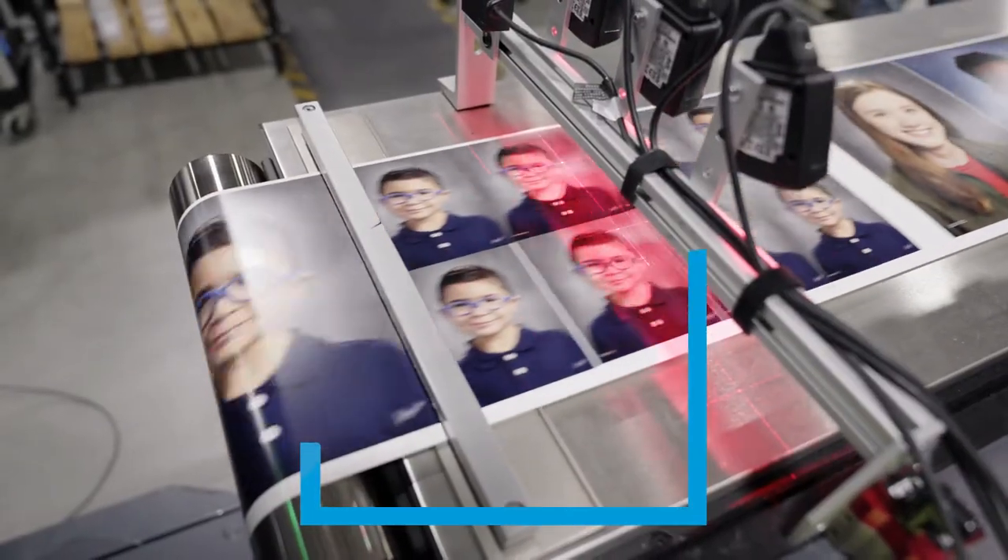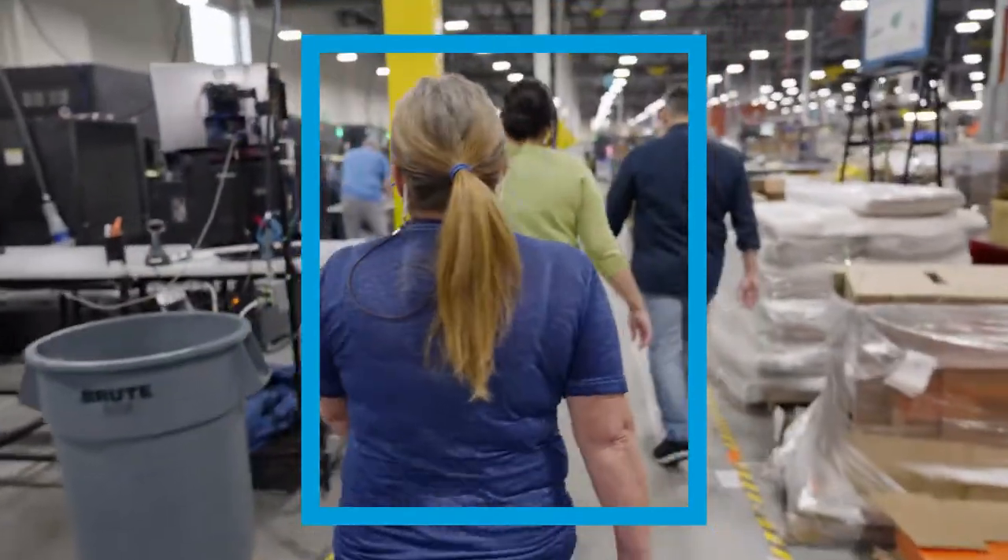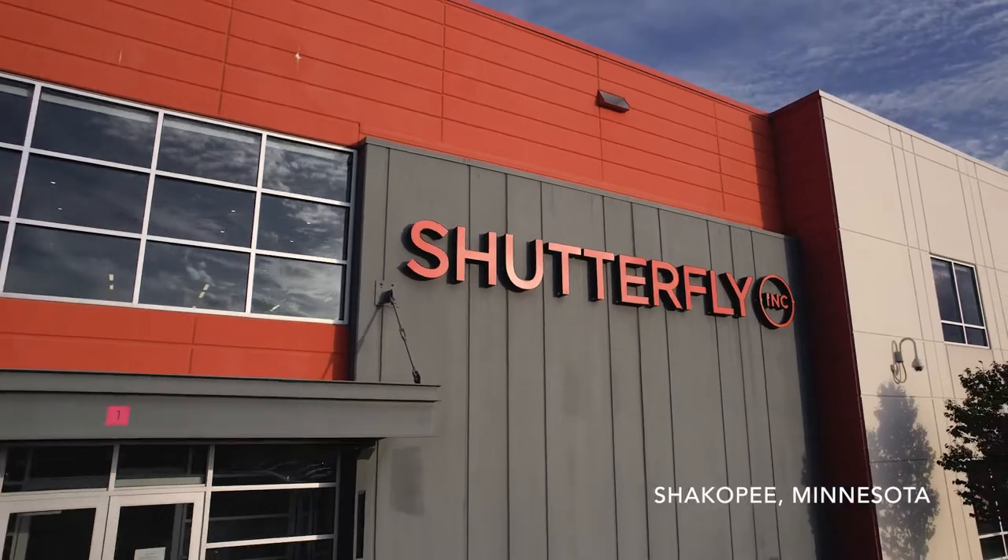To spotlight how our new combined printing capabilities bring your school pictures and yearbooks to life, meet the team at one of our state-of-the-art production facilities in Shakopee, Minnesota.